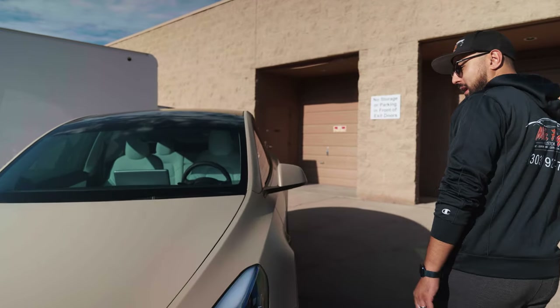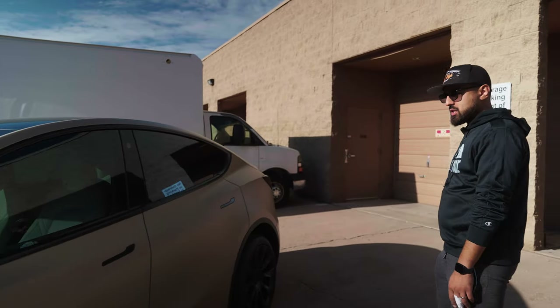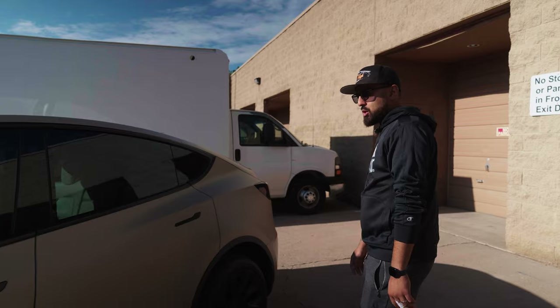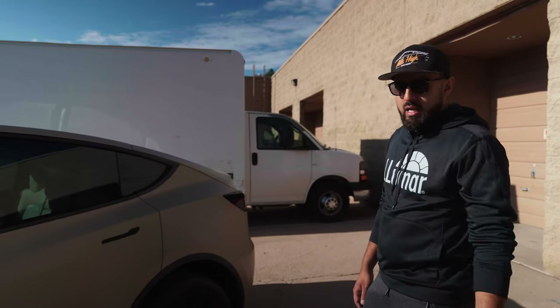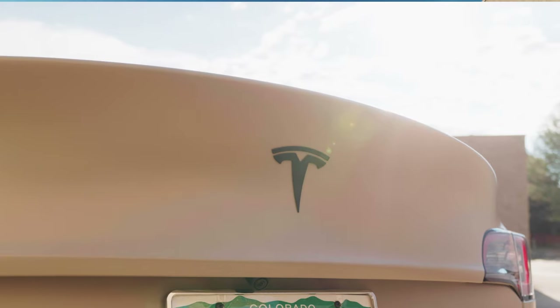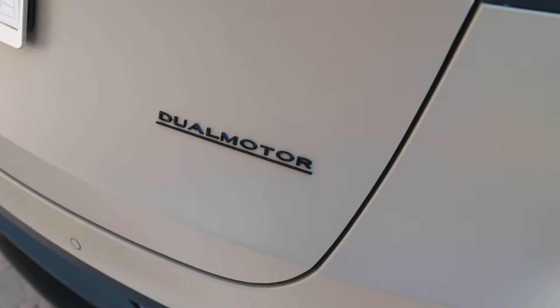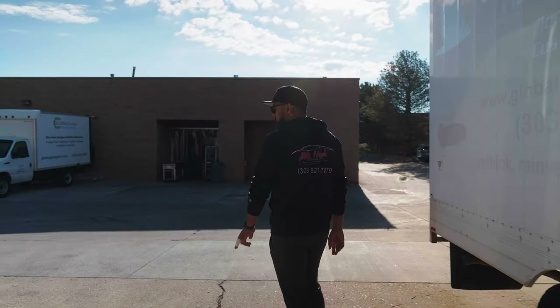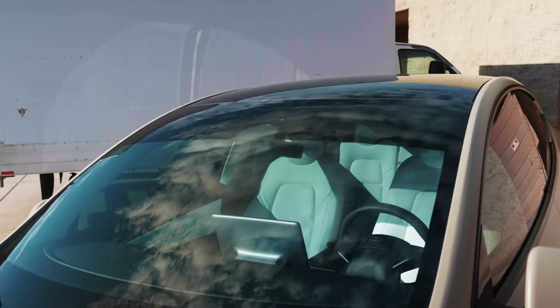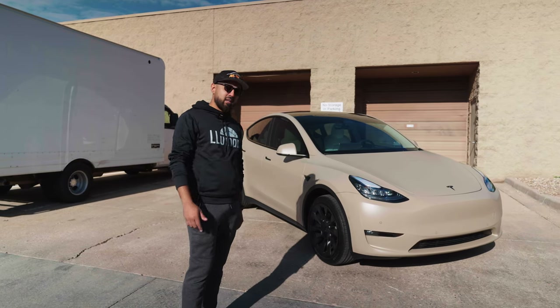We did do a matte black front emblem for the customer. We also did some ceramic film for them to keep it nice and cool. Tesla has a lot of glass, so any ceramic film you can do to reduce heat is always amazing. Right here, we did a matte black rear emblem. We went ahead and did a matte black dual motor emblem as well, just to kind of match it up with the OEM look. And then we did finish this vehicle with a visor on the front. All right guys, that wraps it up for this time. Please like and subscribe to our channel and we'll see you next time.